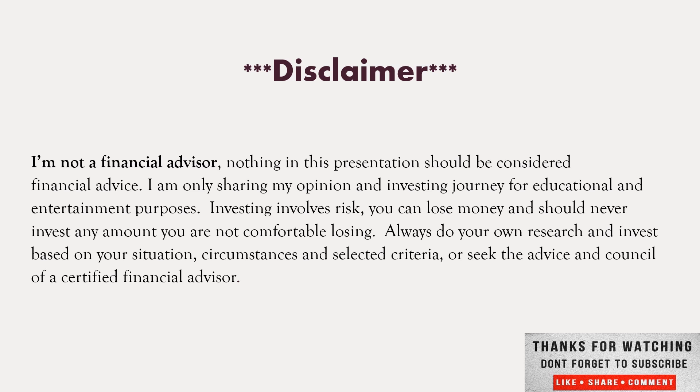I'm not a financial advisor. Nothing in this presentation should be considered financial advice — I'm only sharing my opinion on an investor's journey for educational and entertainment purposes. Investing involves risk and can lose money, so never invest any amount you cannot afford to lose. Always do your own research and invest according to your own situation and circumstances.